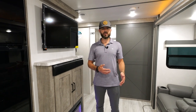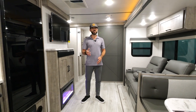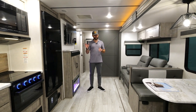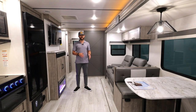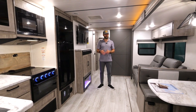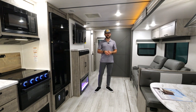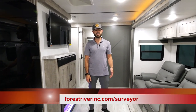This has been the 267 RBSS Grand Surveyor — one of my favorite couples coaches. True half-ton towable with a ton of space inside. Head to our website to check out the floor plans — we're true half-ton towable across the board, and not many people can say that. If you're looking for something this size as a couples coach, you're going to fall in love with it. Check out your local dealers. For more information, visit www.forestriverinc.com/surveyor. Thanks for joining me today.